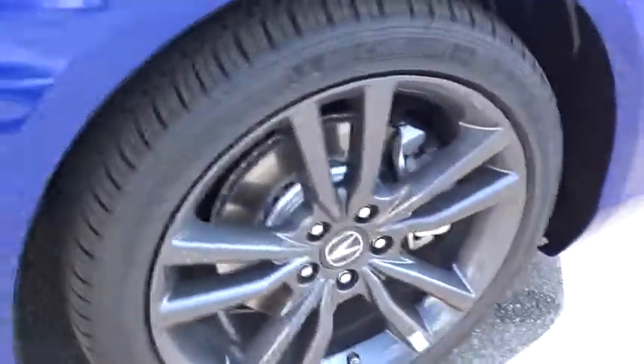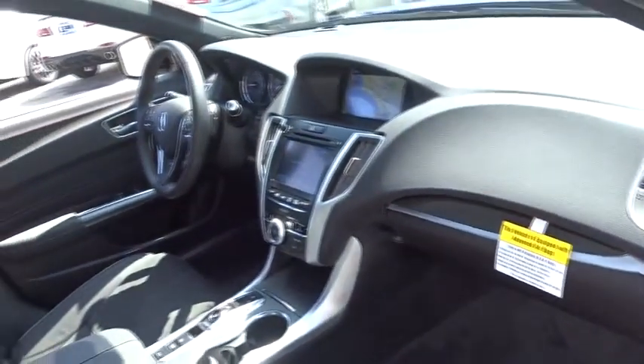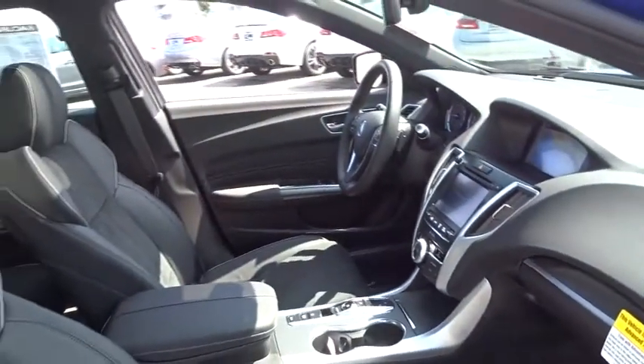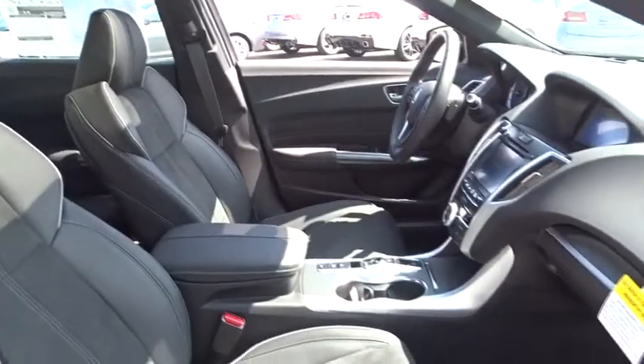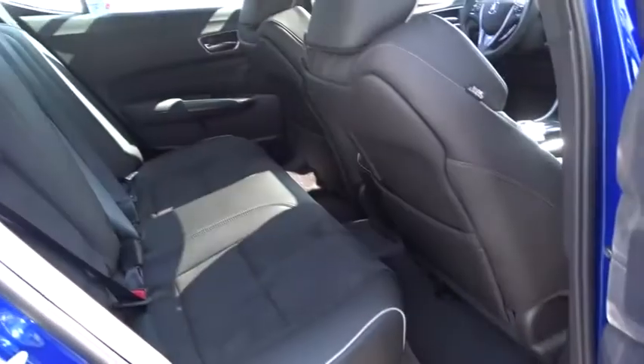Here are some of this vehicle's great options: traction control, power passenger seat, remote engine start, lane departure warning, stability control, keyless entry, steering wheel audio controls, backup camera, all-wheel drive, navigation system, anti-lock braking system.